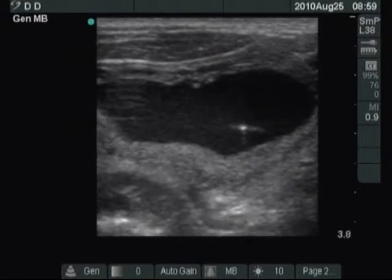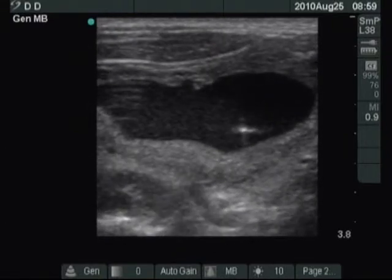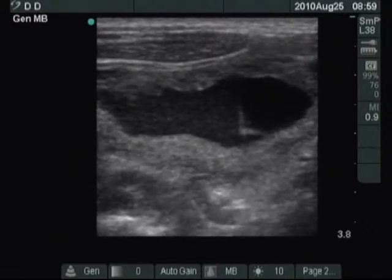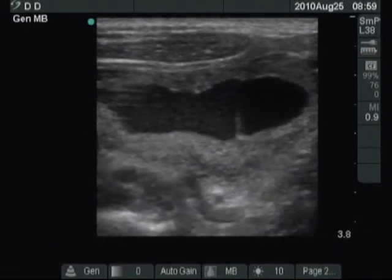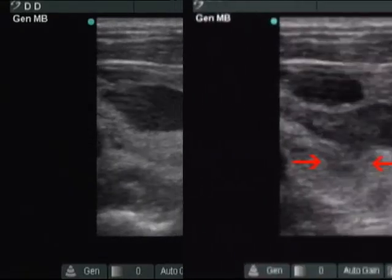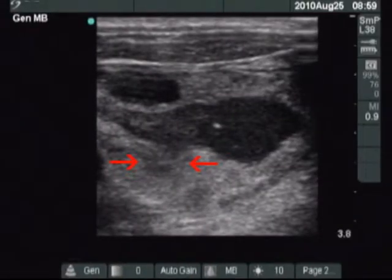First phase of the draw-off: we evacuate the largest chamber. The stream of the cystic fluid towards the needle is well seen. We try to draw off the whole content of the cyst. We can see the tip of the needle within the cystic part, and the two red arrows point to a region of interest.